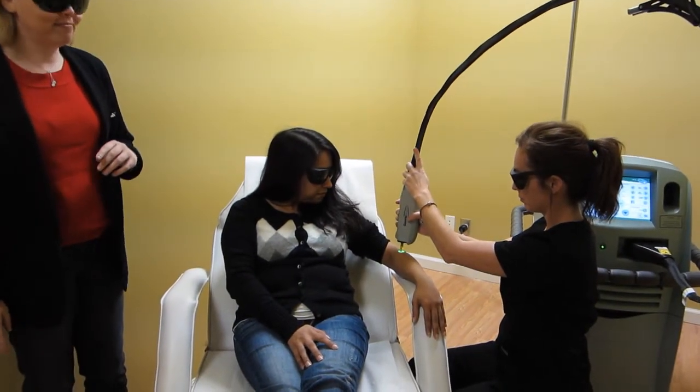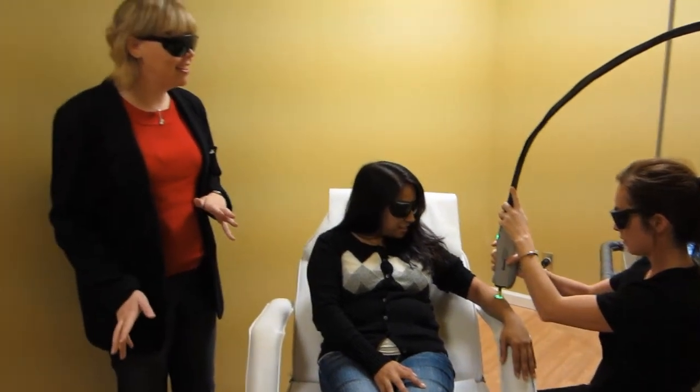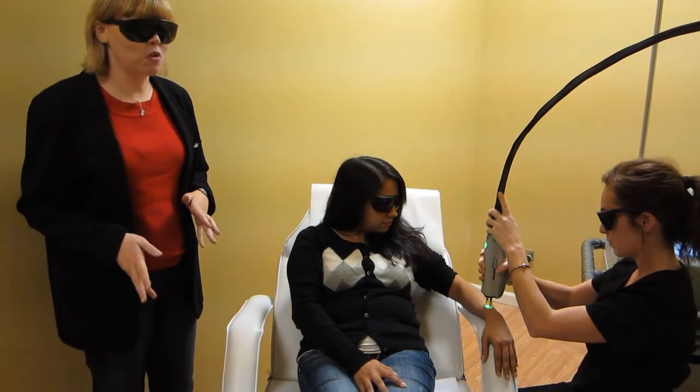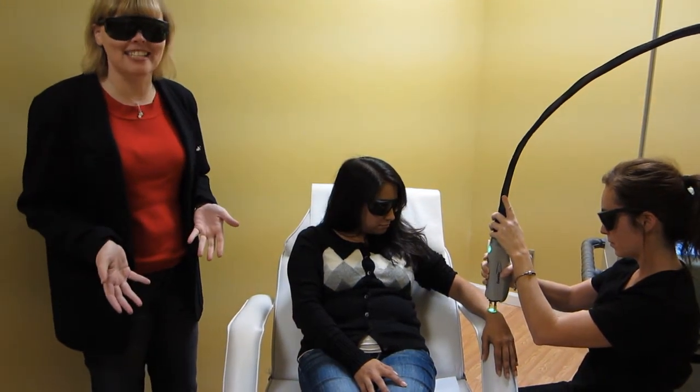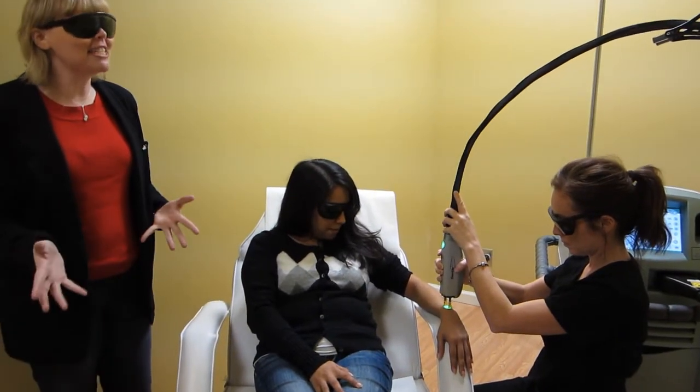Here we go. Ready? Oh, wow. So how does it feel? That is pretty painless. What does it feel like? It's actually very cool. It's cool. I like the sound of that. It doesn't take long at all. So it's painless to be hair-free.